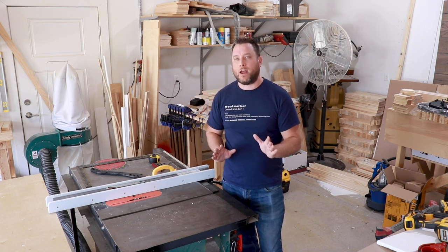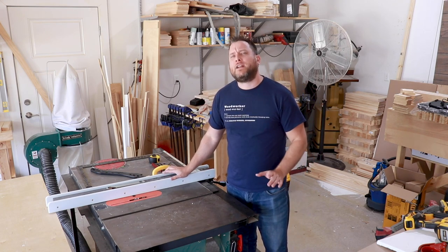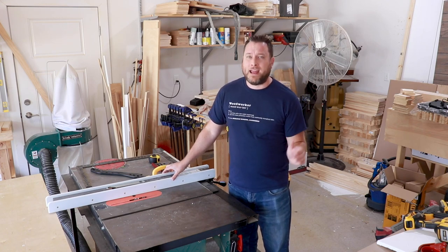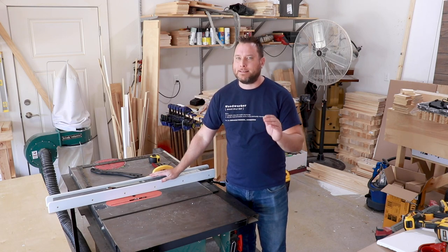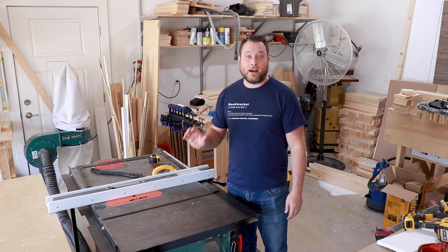When you're shopping around for a table saw, one of the most important things to look at is the fence. You need your fence to be very solid — you don't want it to flex, move, or bend at all. Once you lock it down, you want it to stay exactly where you put it, and that will allow you to get really good clean cuts.